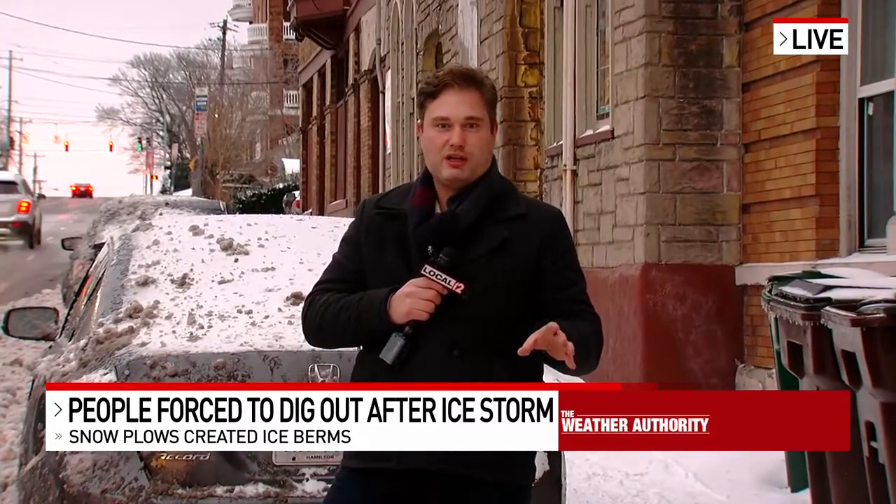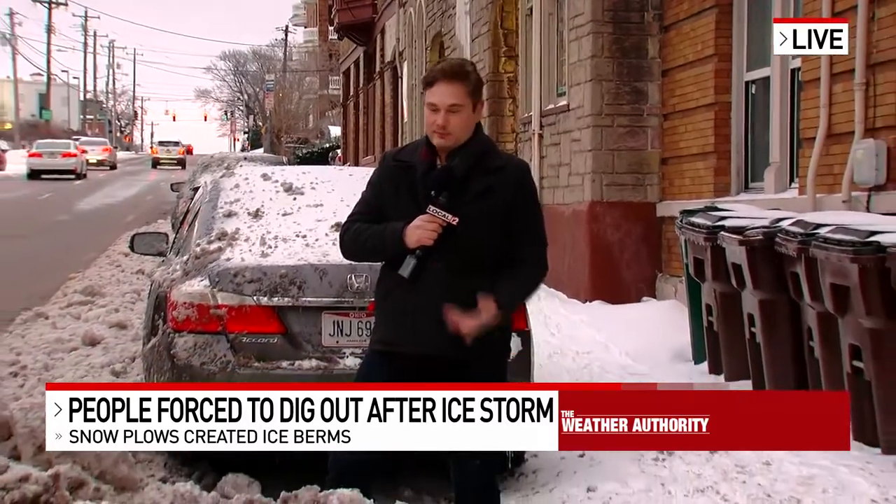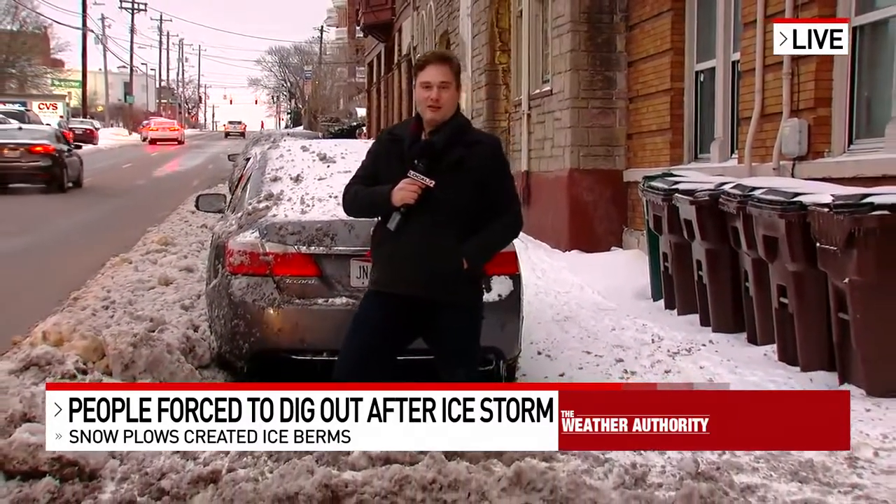Again, coming back to preparation — you've got to have this stuff on hand because if you need to go get it, like this guy right here, you can't. Live in Corryville, Christian Hauser, Local 12 News.